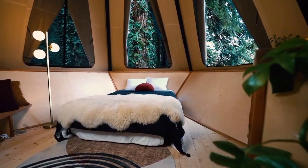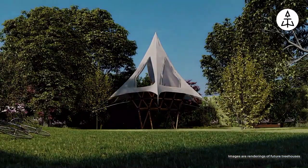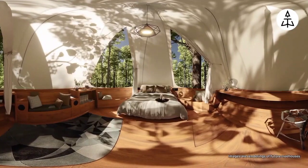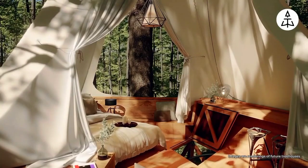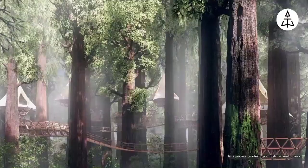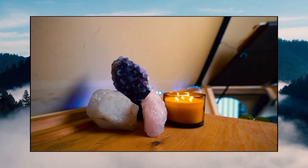Treehouses aren't just for kids anymore. These days, elaborate treehouse designs are becoming the ultimate glamping experience. Imagine a luxurious cabin suspended amongst the trees, offering breathtaking views and a unique connection with nature. Whether you choose sprawling walkways or a modern pod design, there's a perfect option for the adventurous soul.